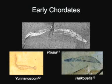Haikouella is an early chordate. While lacking bones and movable jaws, it does possess other characteristics of modern vertebrates, such as gills, a brain, notochord, heart, and a circulatory system.